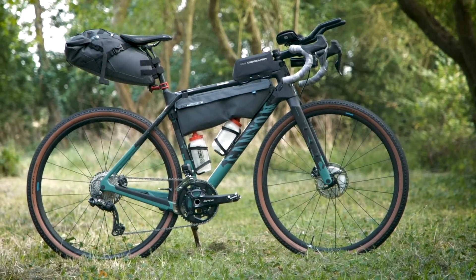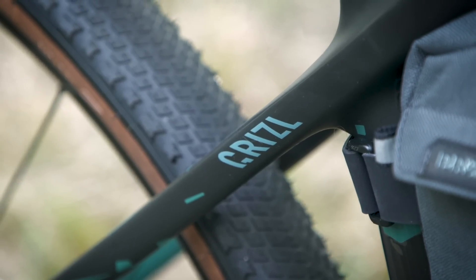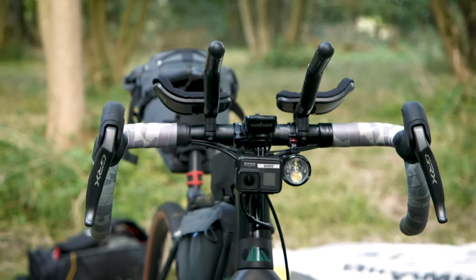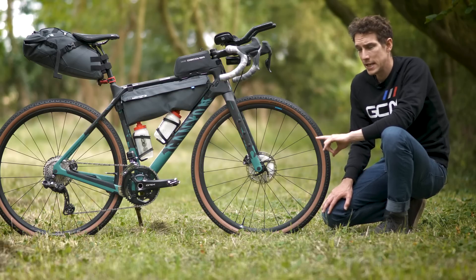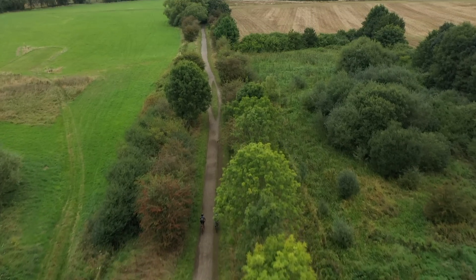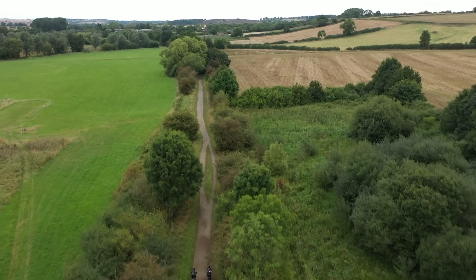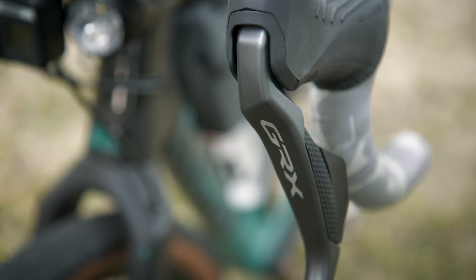This is my Shimano GRX equipped Canyon Grizzle bikepacking gravel racing bike that I'm using in the Further East 400-mile self-supported race. You can watch a full video of that adventure over on GCN, but here and now we're going to go through the bike and the equipment that I'm taking with me.